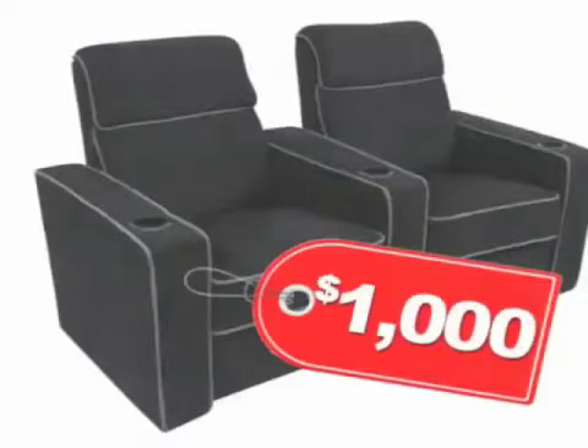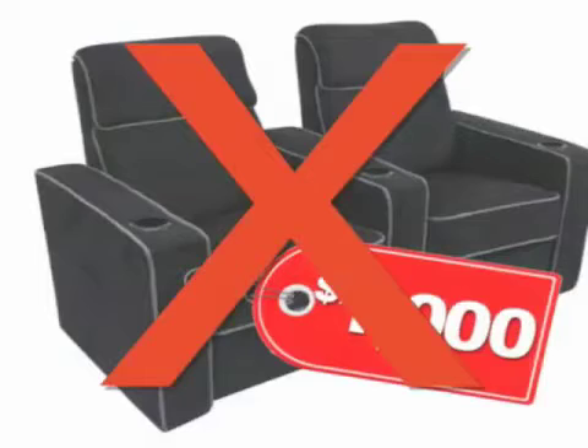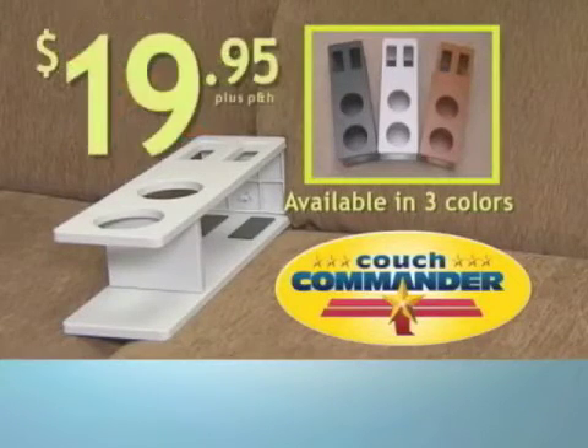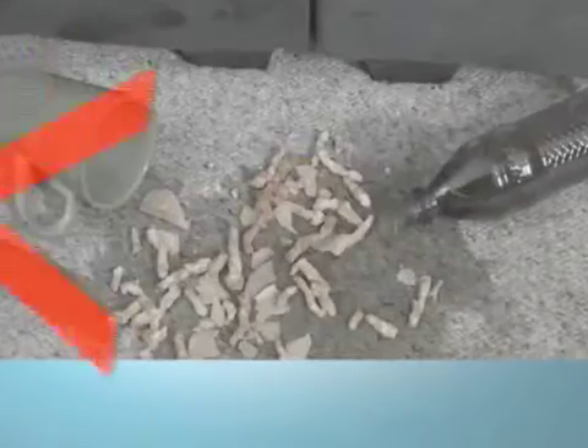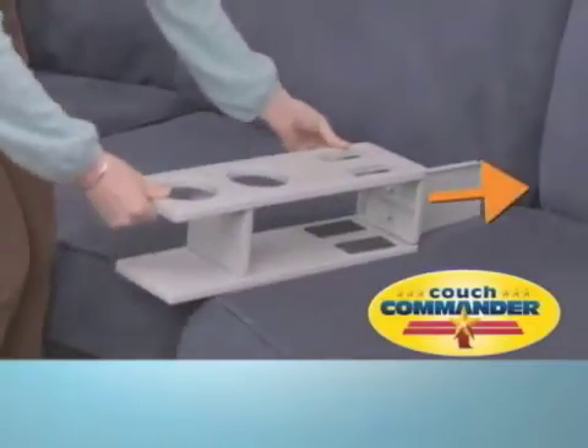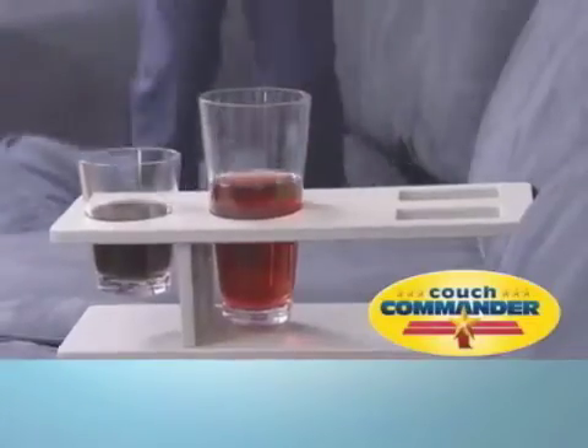Don't pay up to $1,000 or more for home theater furniture. Call now during this special TV offer and we'll send you Couch Commander for the low introductory price of only $19.95. Say so long to spills, stains, and messy cleanups. Couch Commander's unique design reaches deep down to provide a firm fit that keeps everything stable and secure. Couch Commander, we salute you!